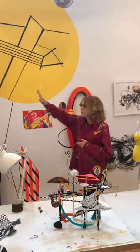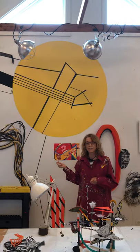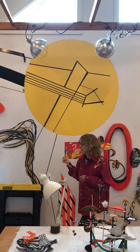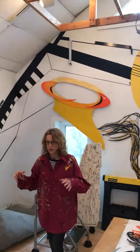Up here on this wall and the other wall are remnants of my practice for the installation I did at Hammond Harkins Gallery last spring called Divine Connections. So we have wall drawing and objects that made up that installation.